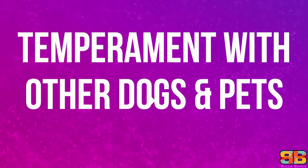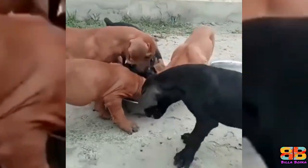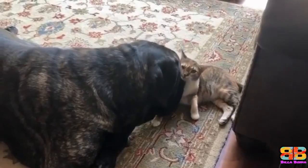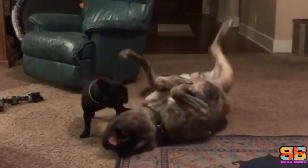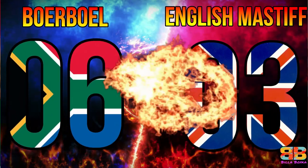Temperament with other dogs and pets. A Boerboel can show aggression towards other dogs and pets, which is why it's important they be introduced slowly and carefully. An English Mastiff gets on well with the family cat and will tolerate being around other family pets they have grown up with. 1 point to English Mastiff. Score: Boerboel 6, English Mastiff 3.